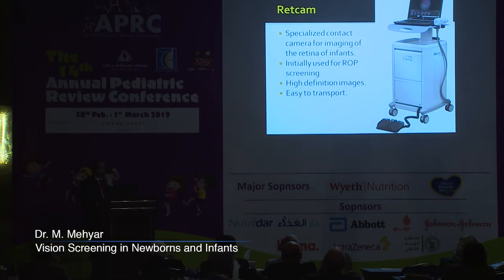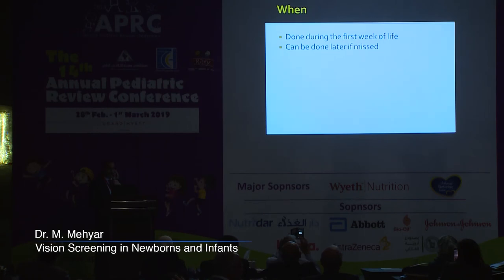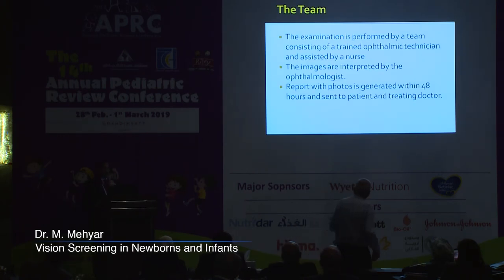The way we perform these screening tests is by using a RetCam — a specialized contact camera for imaging the retina of infants. It was initially used for ROP screening and over the last decade and a half proved very efficient in reducing vision loss associated with ROP, especially in third-world countries. It gives high-definition images and is easy to transport. The best time to do the test is during the first week of life, ideally in the nursery. A trained ophthalmic technician performs the examination assisted by a nurse, and images are interpreted by an ophthalmologist. A report with photos is generated within 48 hours and sent to the parents and pediatrician.